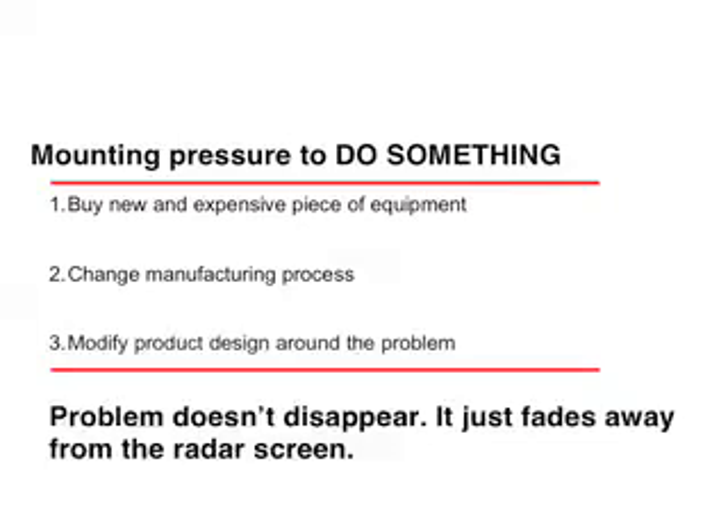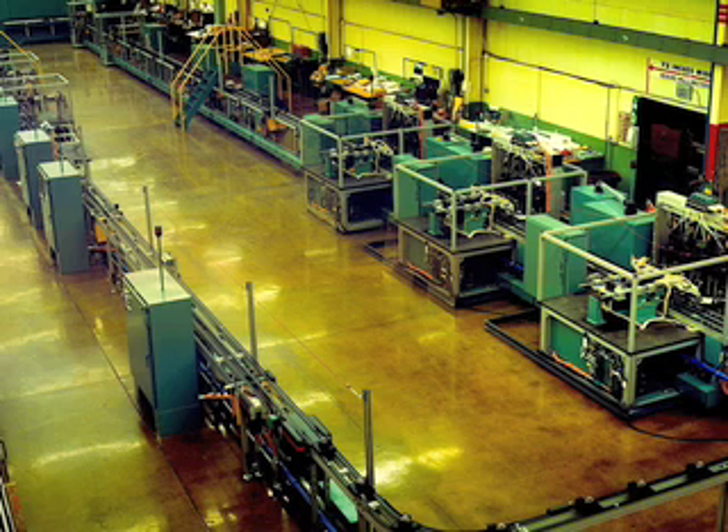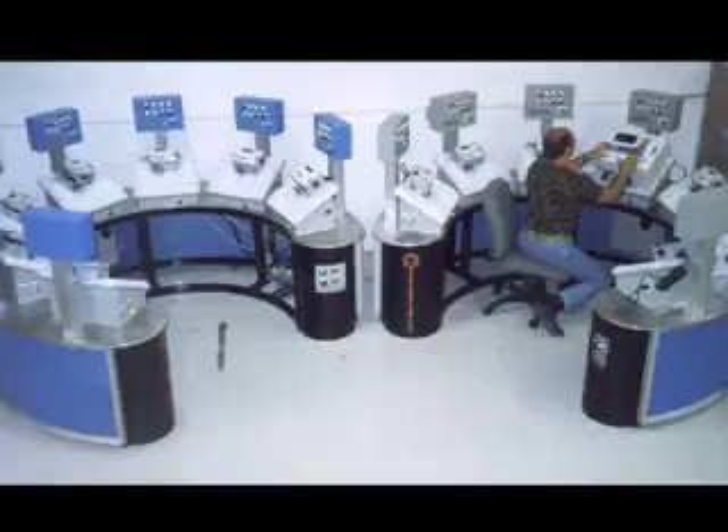If these approaches don't yield any successful problem identification, then the management team gets involved and will recommend either new and expensive manufacturing equipment, changing the manufacturing process, or design modification around the problem. If none of these help, they will live with the consequences of high reject rates.